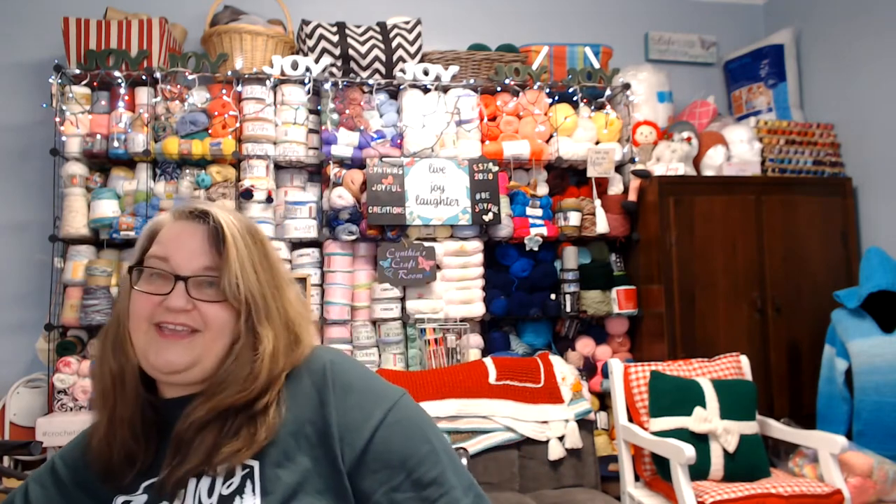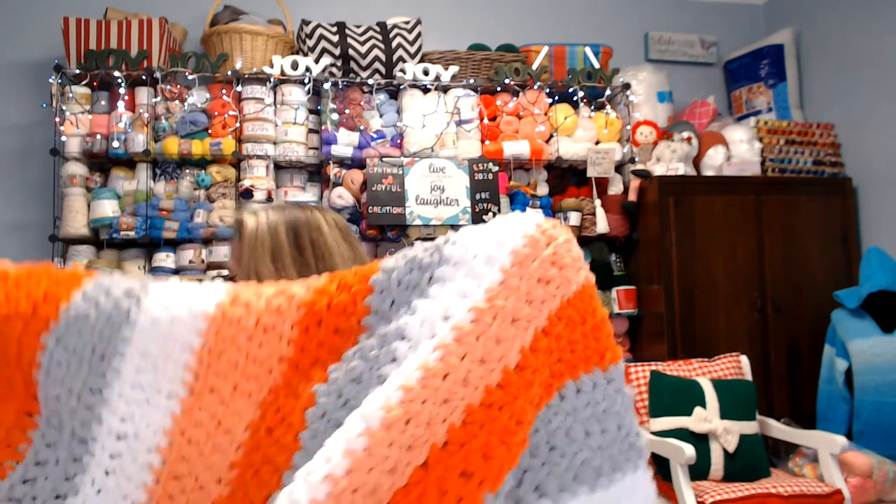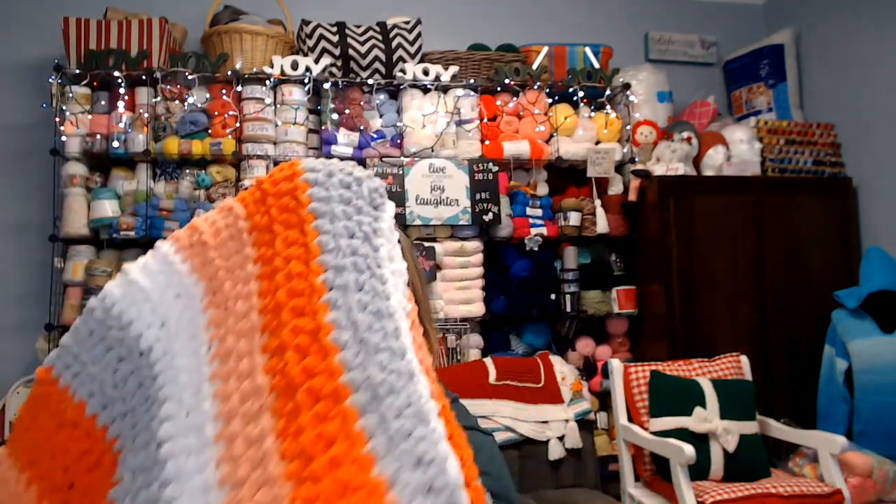What am I going to work on today? Well, before I get to that, I want to show you what I was working on last week. If you remember, I was working on this big orange comfy blanket, and it is completely finished. It ended up being a little bit bigger than I thought it would be — I love how big it is. This is perfect for snuggling up on the couch with Mr. Joyful.